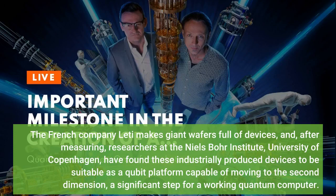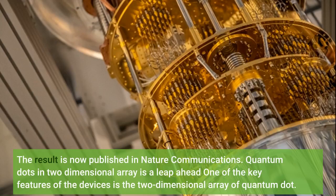The French company Leti makes giant wafers full of devices, and after measuring, researchers at the Niels Bohr Institute, University of Copenhagen, have found these industrially produced devices to be suitable as a qubit platform capable of moving to the second dimension — a significant step. The result is now published in Nature Communications. Quantum dots in a two-dimensional array is a leap ahead; one of the key features of the devices is the two-dimensional array of quantum dots.